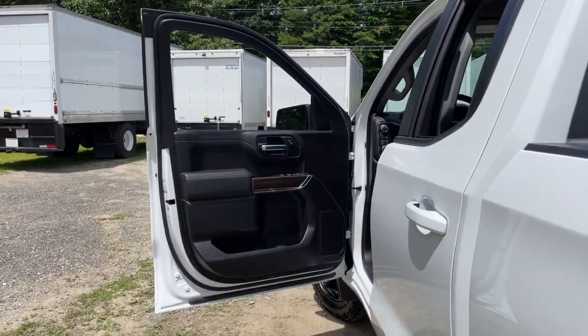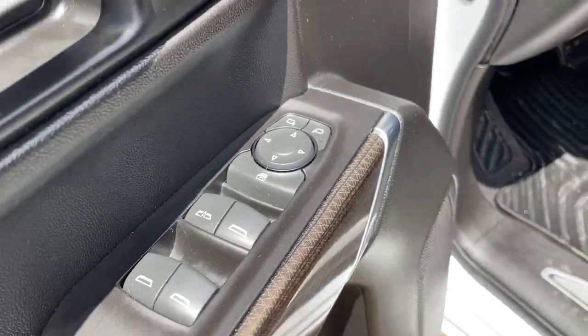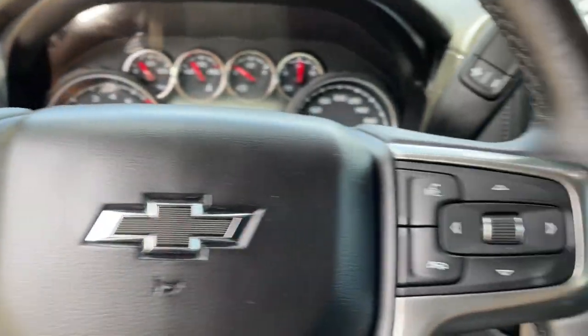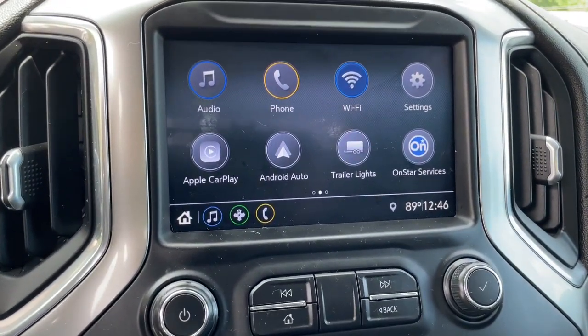The following are some of this vehicle's highlighted options: keyless entry, fog lamps, steering wheel audio controls, electronic stability control, aluminum wheels, Bluetooth, intermittent wipers, tire pressure monitoring system, trip computer, and power windows.